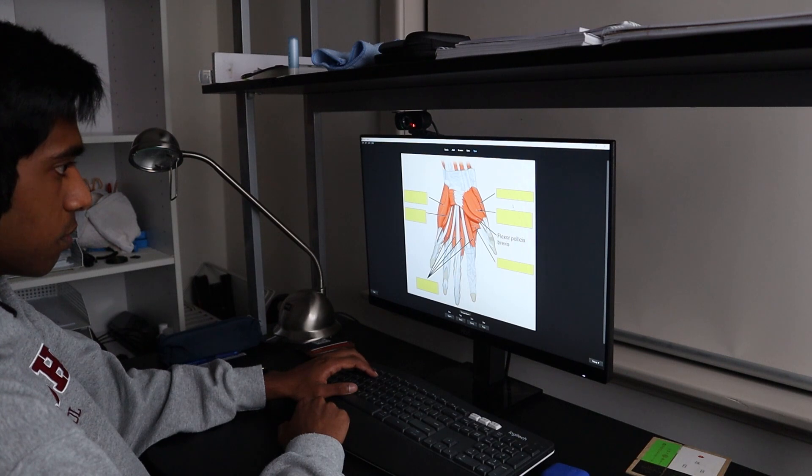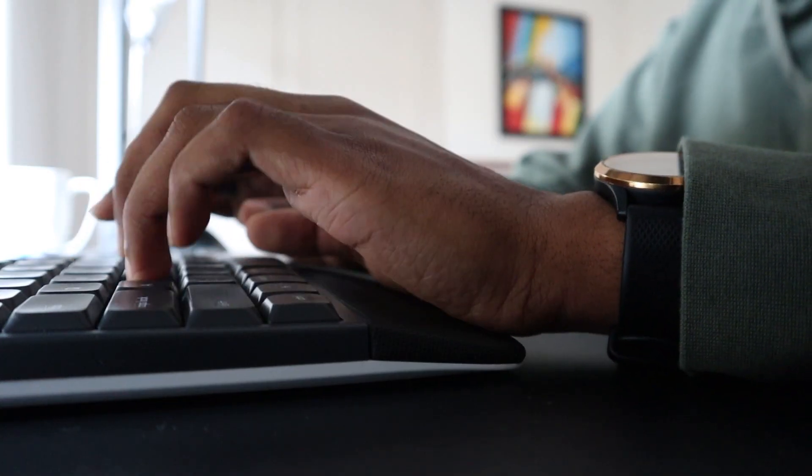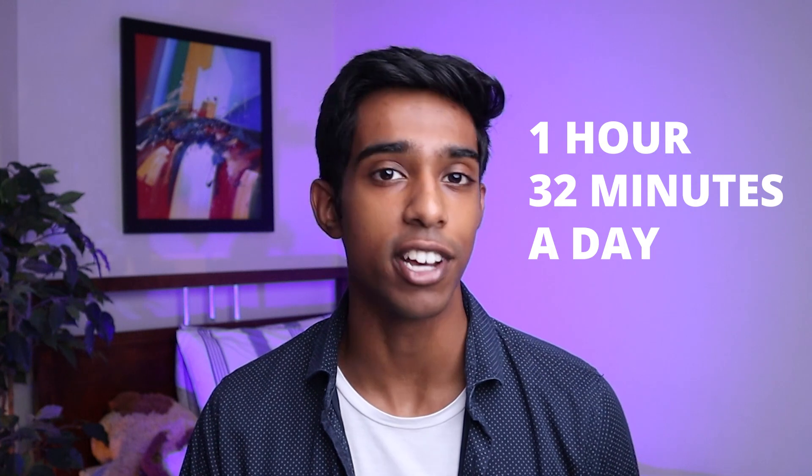I wanted to prove that you could get a high ATAR without having your eyes bleeding from reading textbooks, so I set myself a challenge to download an app called Forest and track every minute I spent studying — every free period, study session outside of class, or practice exam. At the end of the year, I got an ATAR of 99.8, and what was even better is that I had only studied 1 hour and 32 minutes on average a day.